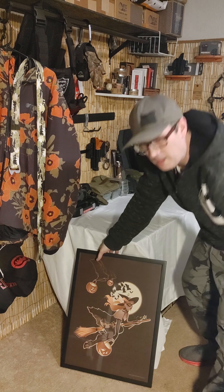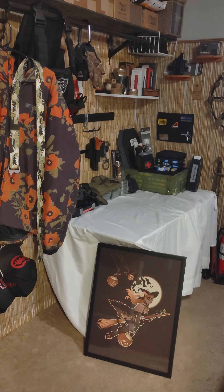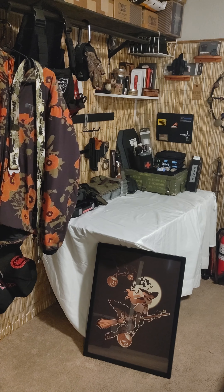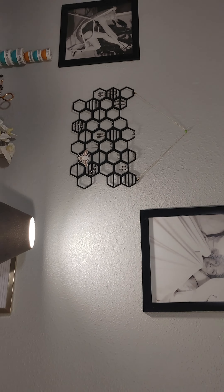Get it hung up and we'll show you the after pictures. And here we have the art all finally hung up — on the wifey side of the room.